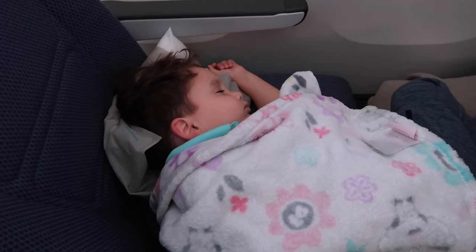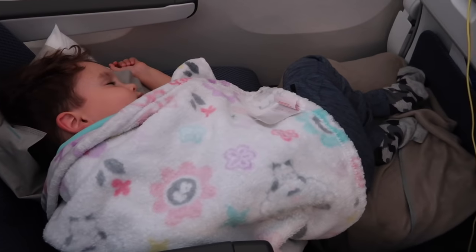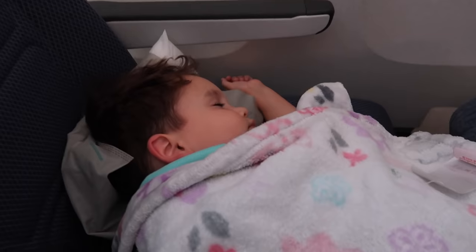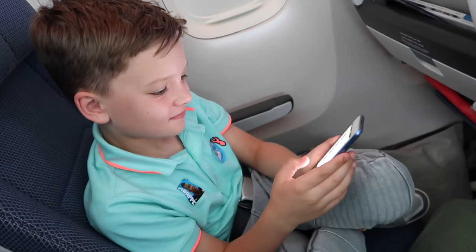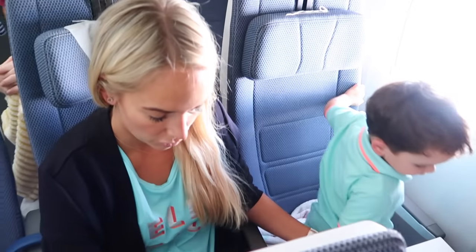Caleb also watched the Revolting Rhymes TV shows, which he loved. About halfway through the flight, Jackson was very tired. We bring this little travel bed for toddlers — it's an inflatable footrest that you put at the end of their chair. It works best on a window seat and makes a little bed for your child. For two to three-year-olds it is brilliant. Fraser was so good on the flight — he's eight years old and quite happy to play on his iPod and watch shows.